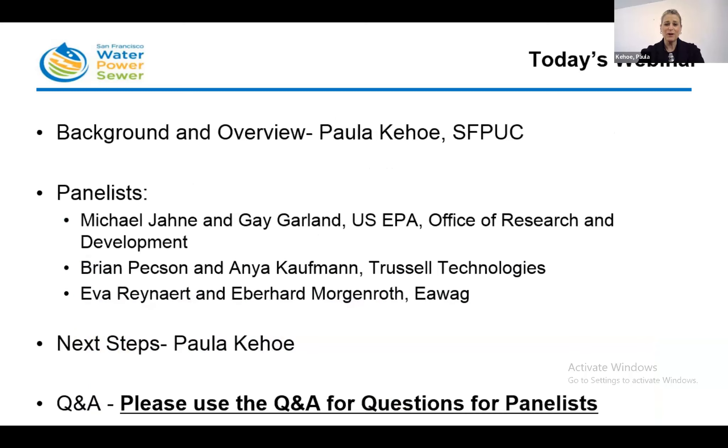On today's webinar, I'm going to provide a brief background and overview, and then we're going to hear from our three panelists: Michael Jain and Jay Garland with USEPA; Brian Pexson and Anya Kaufman with Trussell Technologies; and Ava Rennehart and Eberhard Morgenroth with AIVAG. Then I'll conclude with a few comments on next steps. We are asking that all of you use the Q&A for questions for the panelists, and we will address those questions following all of the presentations.